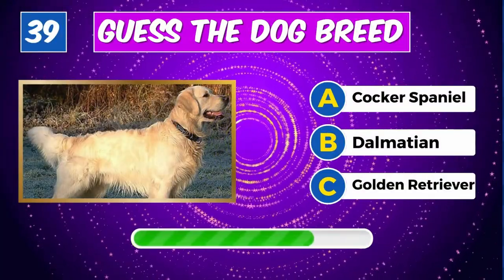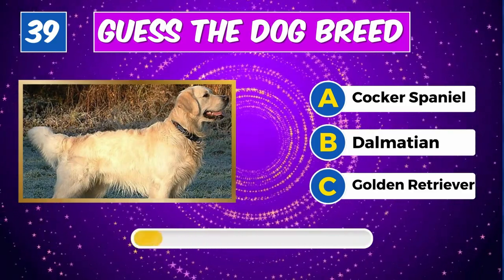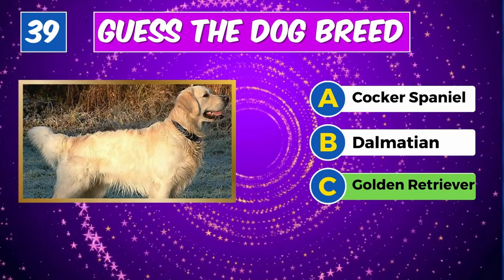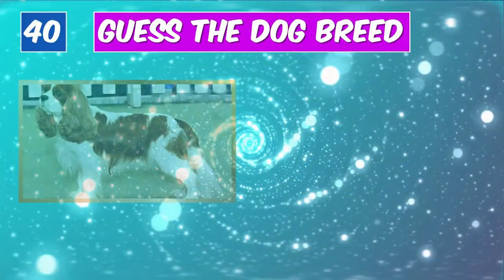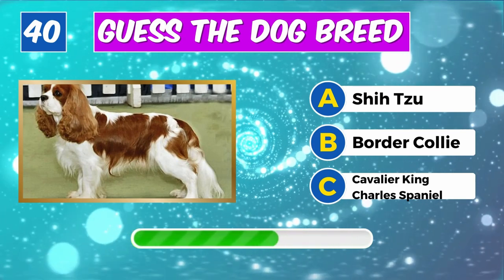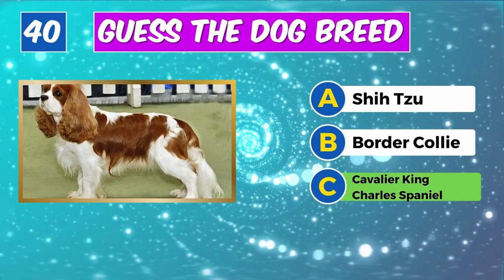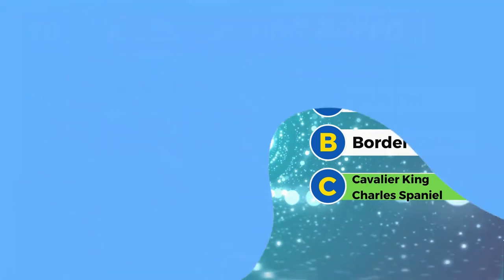Which breed is this? Great job, it's a Golden Retriever. Can you recognize this dog? Spotlight on you, it's a Cavalier King Charles Spaniel.